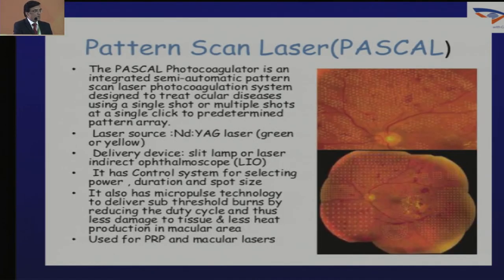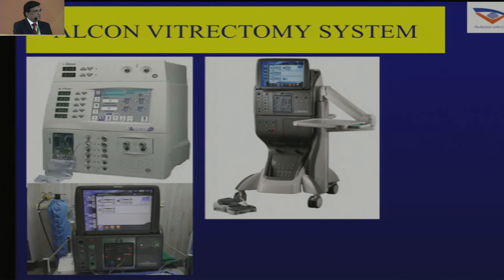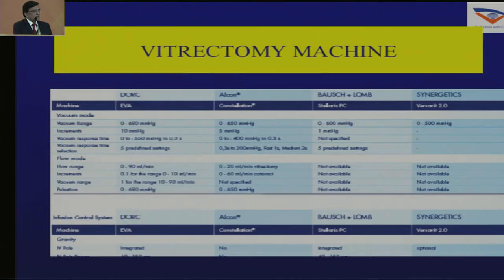For vitrectomy machines, Alcon has a major market share. The Dorc Harmony has been used for many years and is very reliable — ours did not break down even once in almost 12 years. Indian companies like Reticure and Appa Swami have very good service support and are as good as many newer multinational brands available.